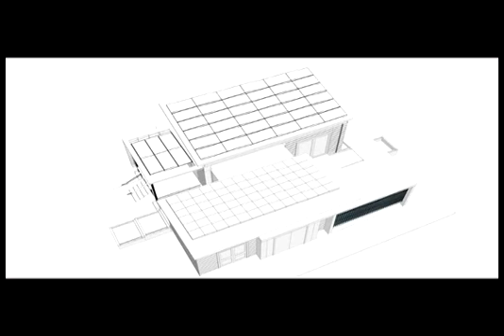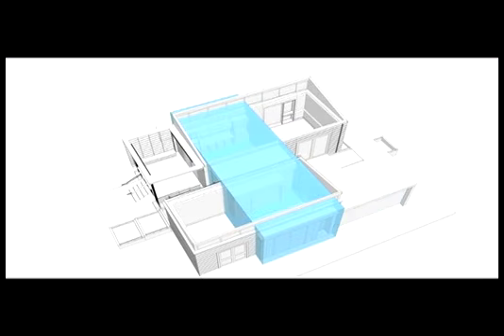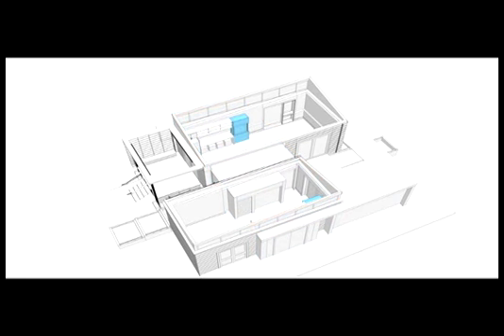Mechanical, electrical, and automated control systems are literally at the core of the Watershed design. Each of the various systems within the house are designed to function collaboratively, effectively, and efficiently.